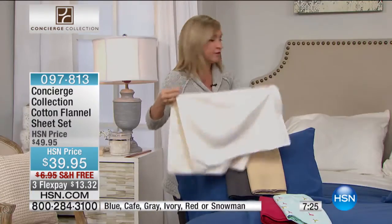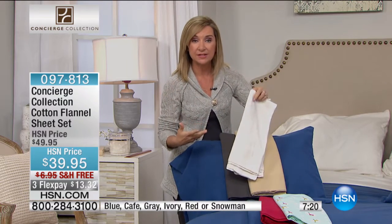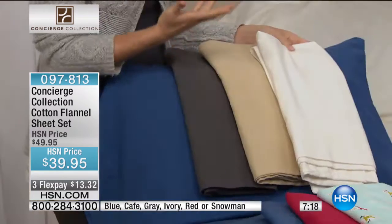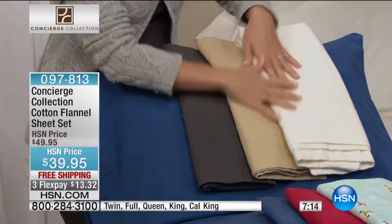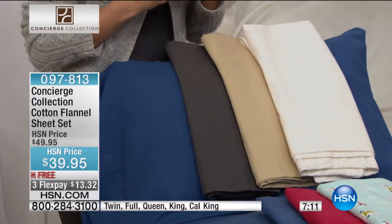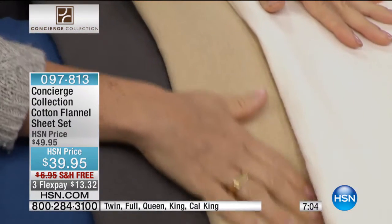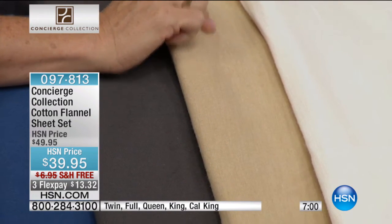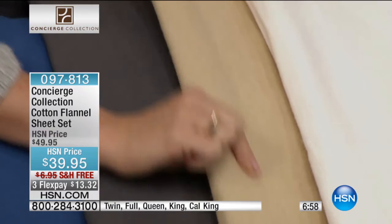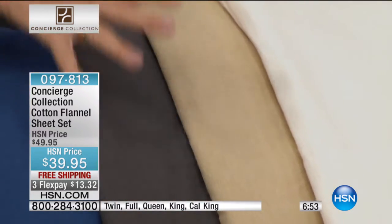Let's talk about flannel. It's made very differently than your cotton sheets you use every single day. Just like we dress differently in the winter, you should dress your bed differently, especially if you're in the colder parts of the country. Flannel is all cotton, but instead of being a one-over-one-under weave, it's almost woven and then brushed. So when you touch it, it's so soft — it feels like baby footy pajamas. So when you climb into bed, it's not that frigid stark cold.